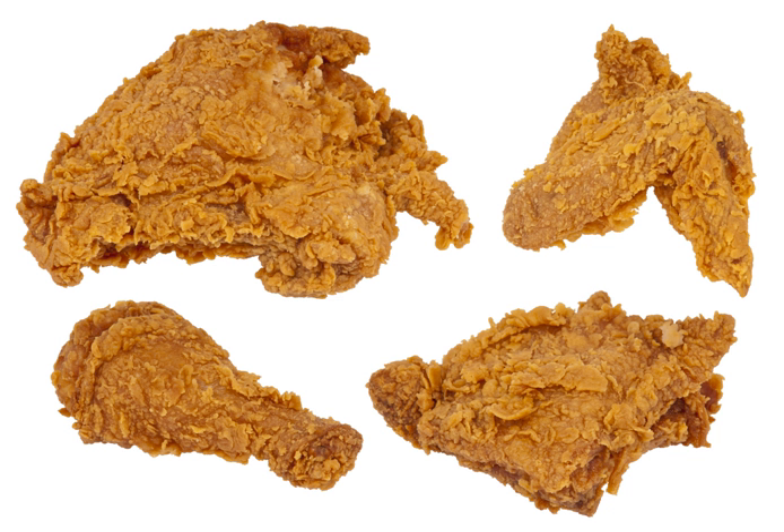Later, as the slave trade led to Africans being brought to work on southern plantations, the slaves who became cooks incorporated seasonings and spices that were absent in traditional Scottish cuisine, enriching the flavor.